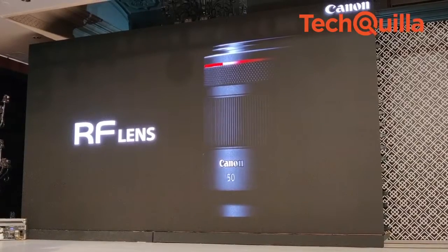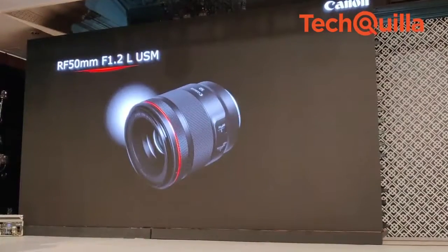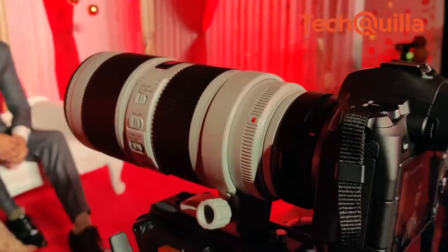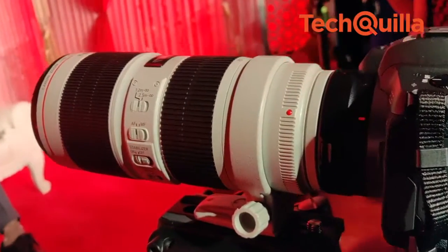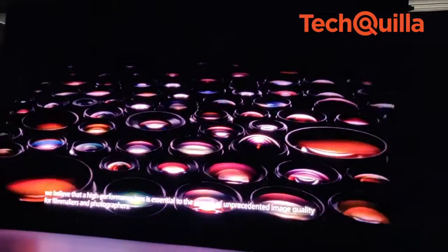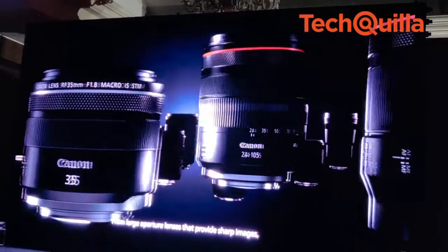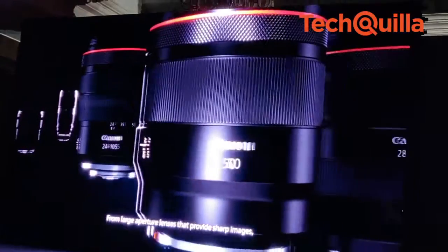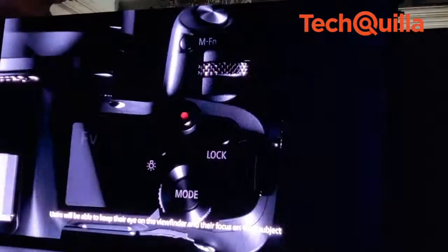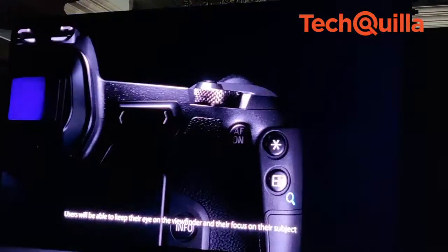The RF lens mount is a balance of optical, mechanical and electronic engineering excellence, enabling innovative full-frame lens design, faster autofocus, and high-speed communication between the camera and lens. The 54mm diameter RF mount is what makes EOS R unique, with its short back focus of 20mm and 12-pin contact points for enhanced communication between the lens and body. The camera has eye detection AF which detects the subject's pupil and ensures that the eyes are always in focus, retaining tack-sharp images.